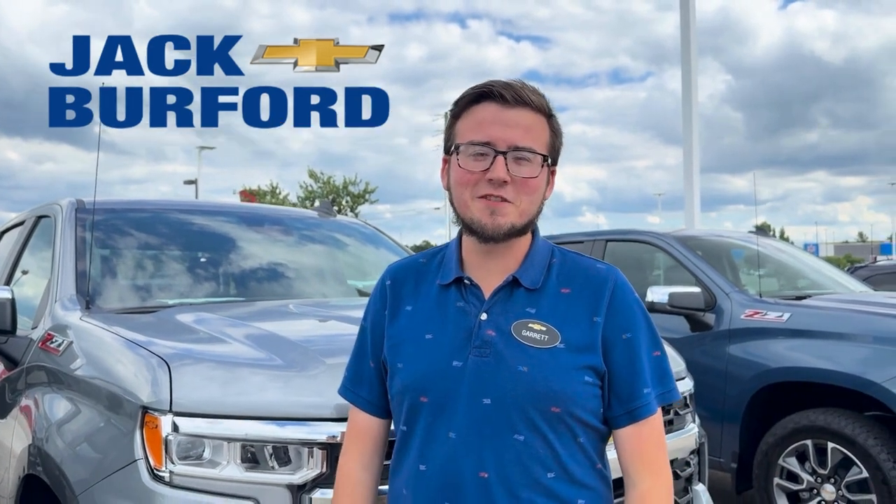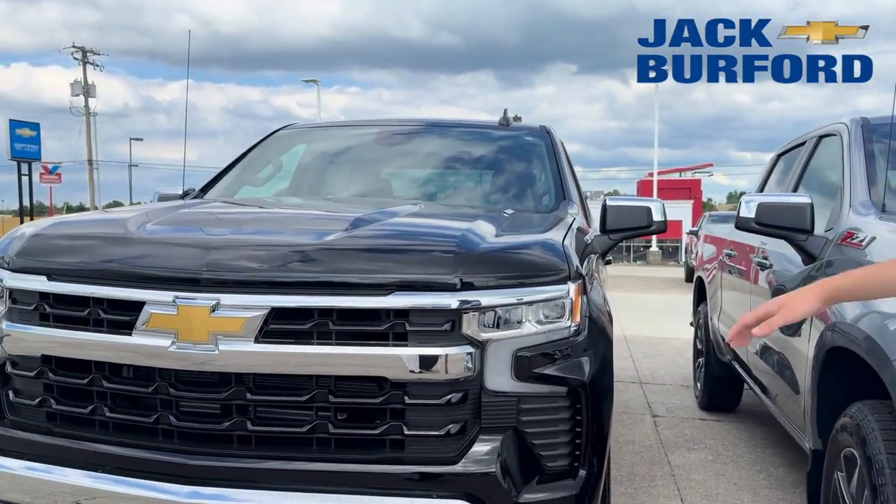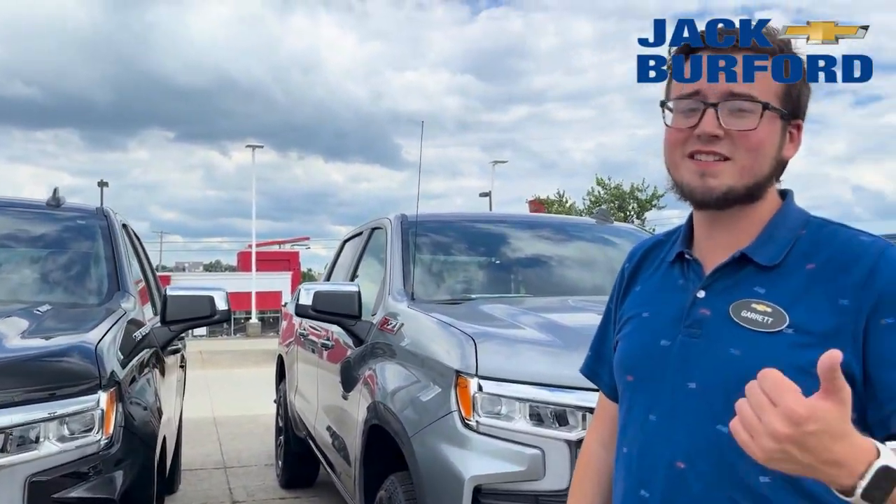What's up guys, it's Haley G up here with Jack Burr for Chevrolet. Wanted to highlight a couple of new trucks we got up here on the lot today. To my right right here, I've got a 2.7 liter Turbo Max — super, super sweet — with heated seats and a heated steering wheel along with four wheel drive.